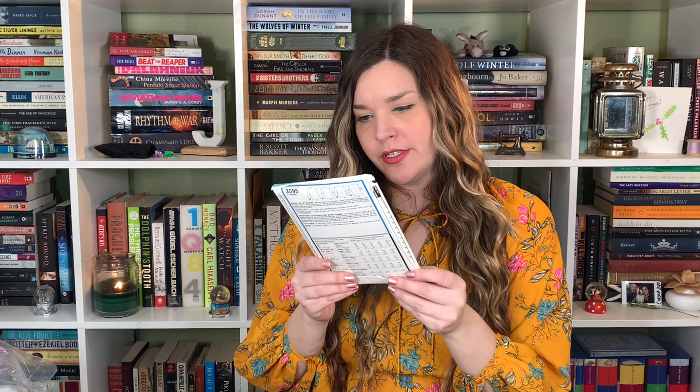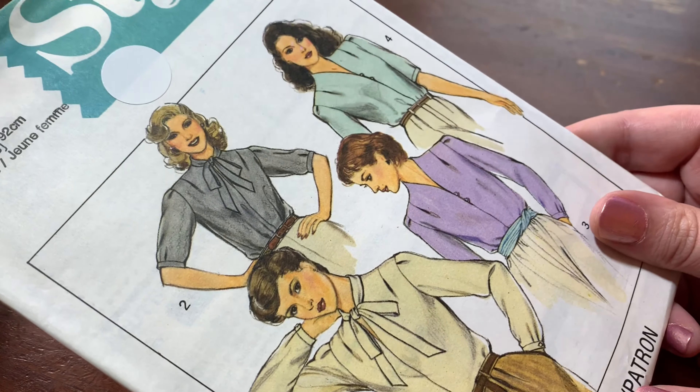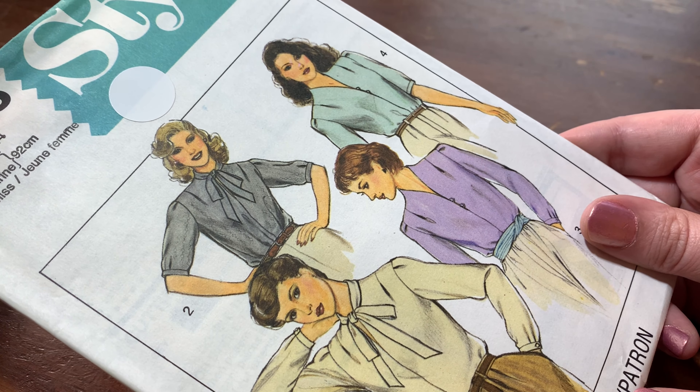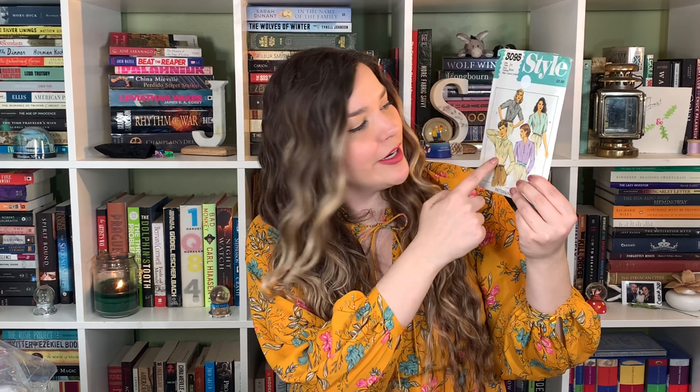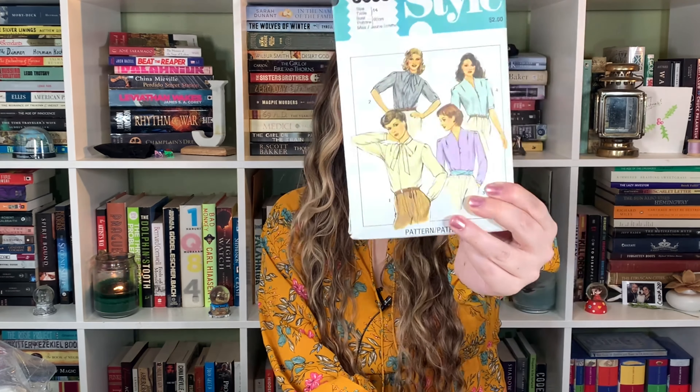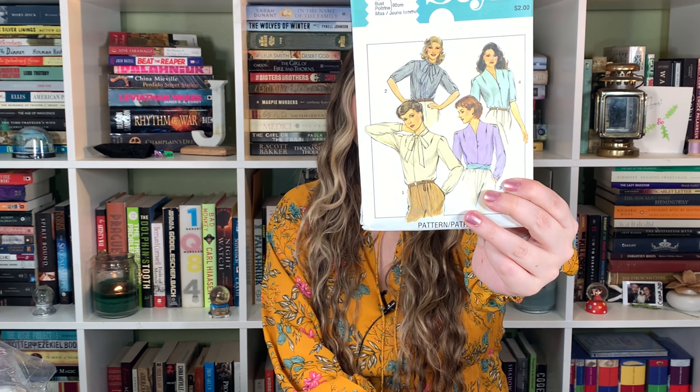I do like this blouse — this is really cute, it's definitely something I would wear. Size 14, factory folded, 1980. I really like it. I like the little button detail and the bow. I like the little pleat on the shoulder and a bit of the puff sleeve. It's really simple. I will definitely make something like that — I like this one a lot.